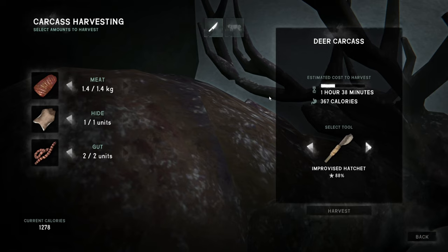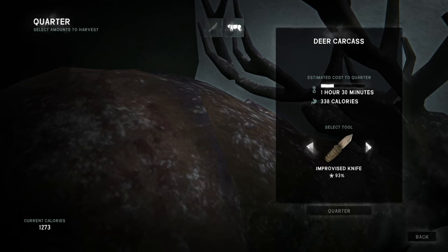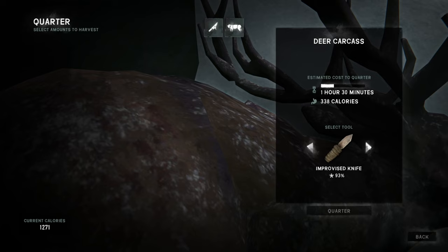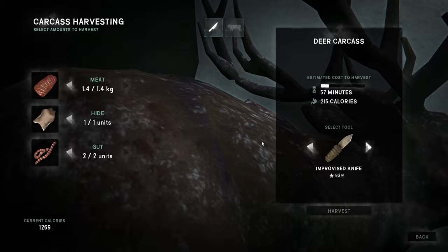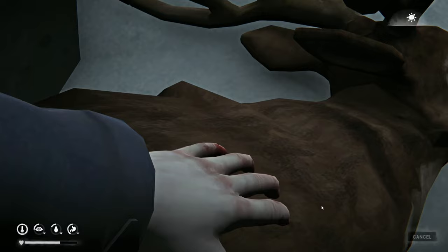Or all that time to quarter it and then I still have to cut up the bags — that's an hour 45 minutes. I can't quarter it with my bare hands. What good is level 5 carcass harvesting if I can't just start ripping apart an 84% frozen carcass? Alright, we'll just do it this way by hand since it'll let me. That's brutal, man.